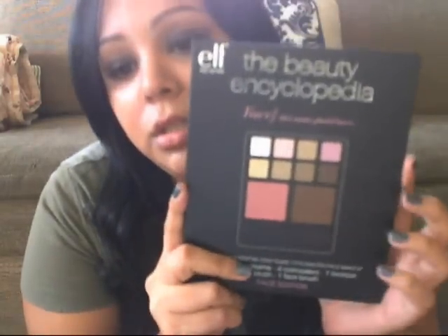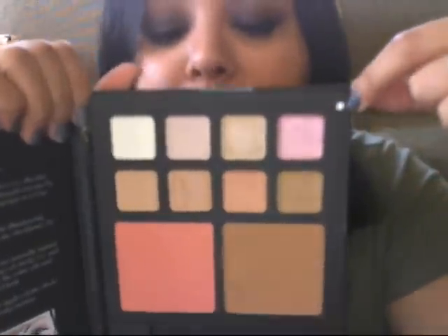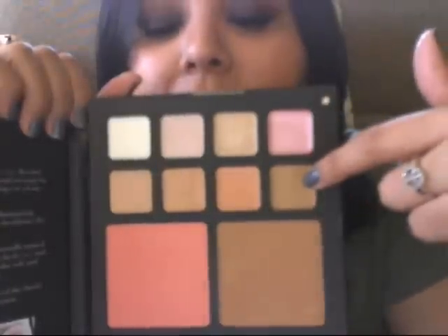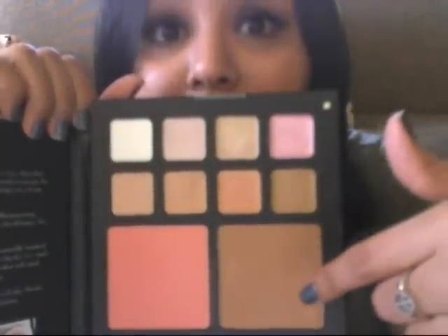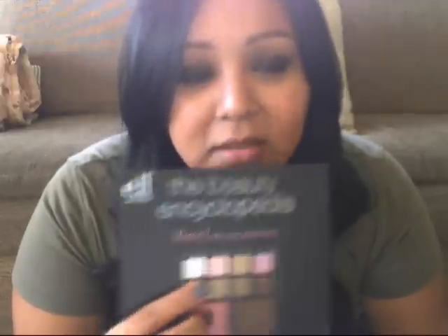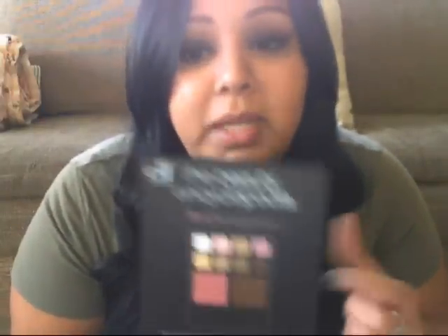I got their new encyclopedia that they came out with, the face edition. The four in the top row are shimmery cream eyeshadows. The second row are all concealers. And then there's the bronzer and a blush. I got this because I wanted the concealer palette — there are little concealer quads — but the color I needed was sold out. So for two more dollars you get these two things plus the shimmery cream eyeshadows. I thought it was worth it.